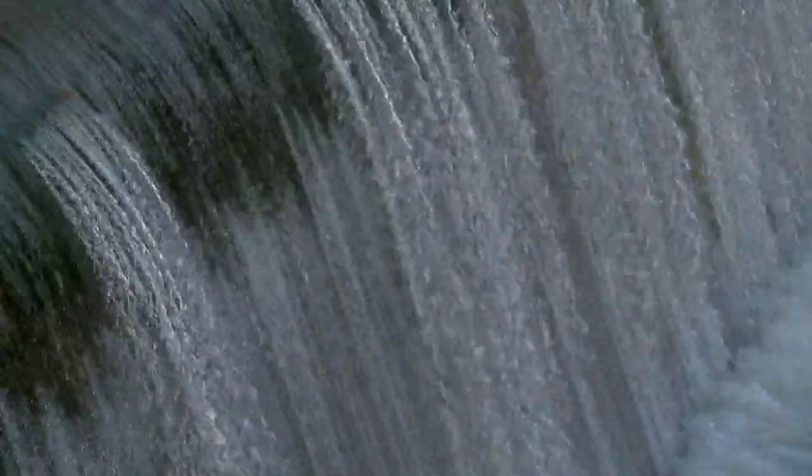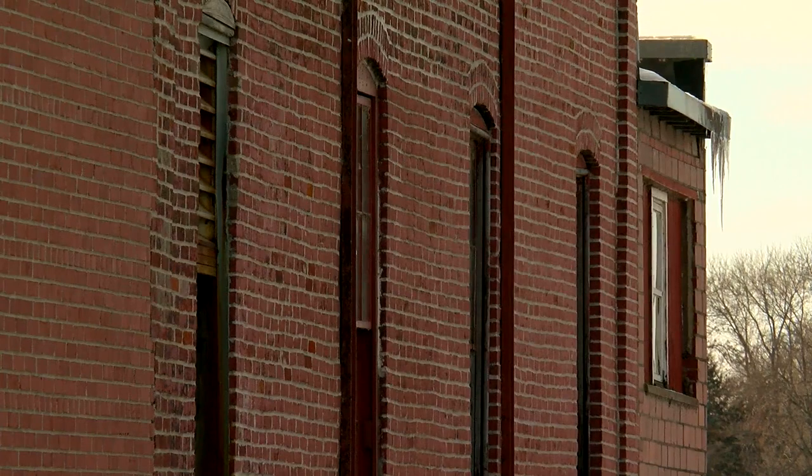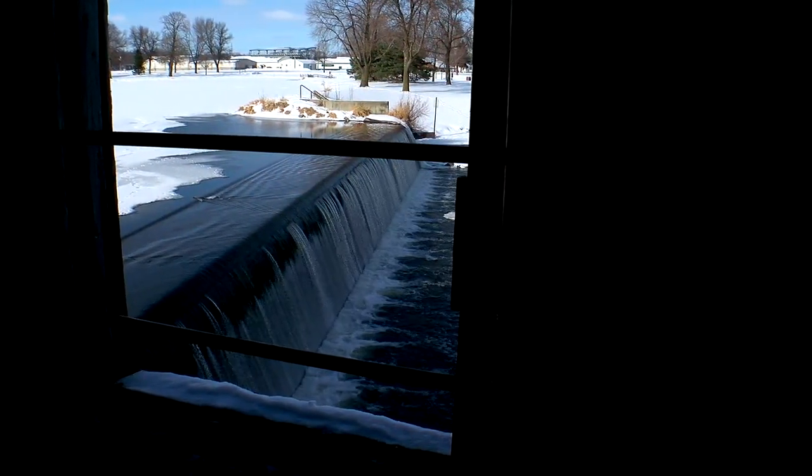In Faribault, the Cannon River rushes by. As it does, it goes shoulder to shoulder with one of the most iconic buildings in southern Minnesota. It's from here that you get a glimpse into a whole new world.